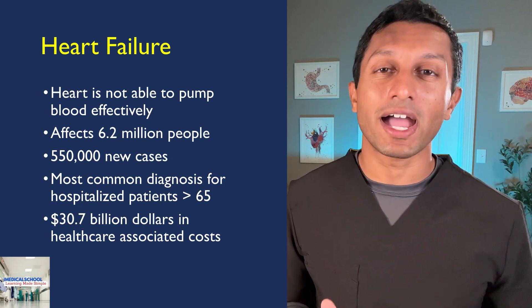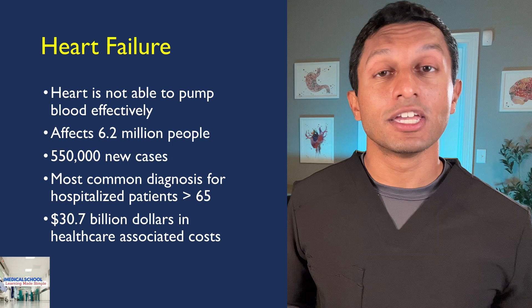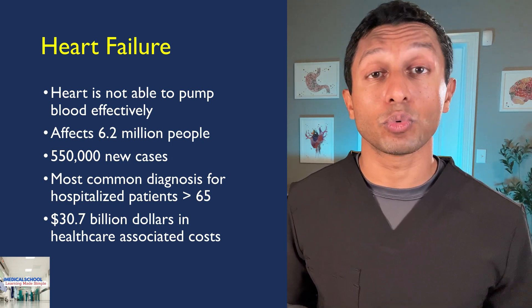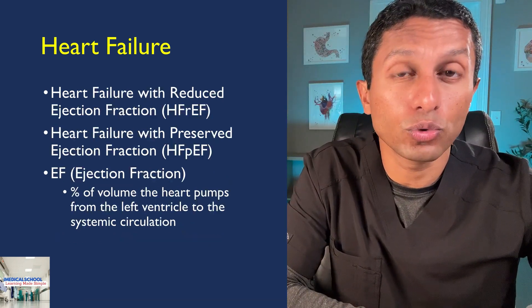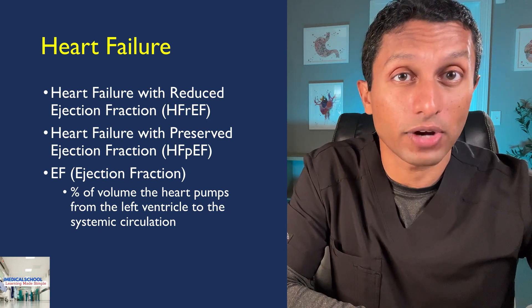As a result, it's vital to understand what heart failure is to adequately treat it. Heart failure is broken down into two main categories: heart failure with reduced ejection fraction and heart failure with preserved ejection fraction.